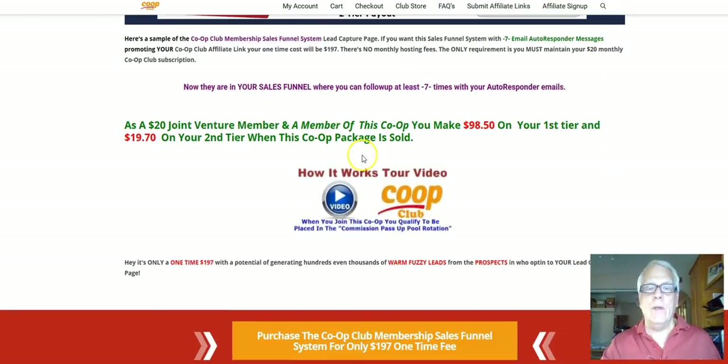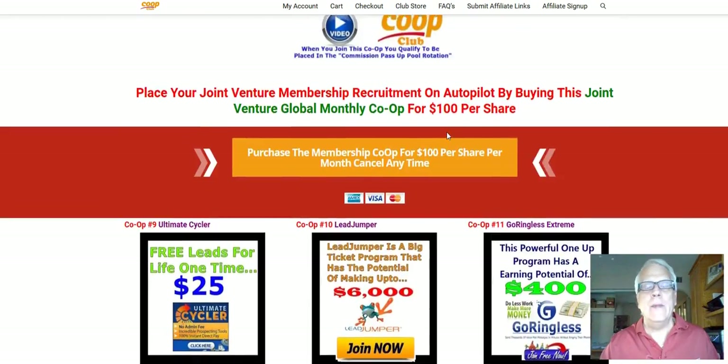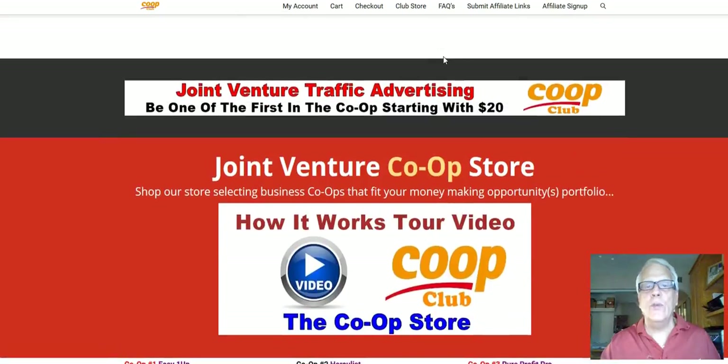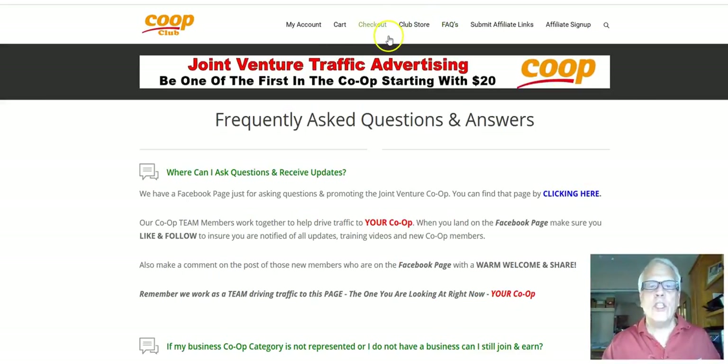Obviously, the video I'm making right now is going to be embedded into this little image. And if you have clicked through, congratulations, you are watching this video. Instead of spending too much time on the store page here, I'm going to take you to the FAQs, which are up at the top menu here. You're going to click through and be redirected to the page where the frequently asked questions are located.